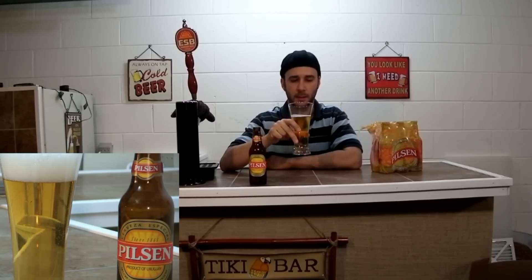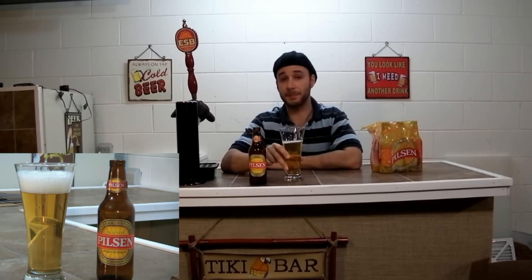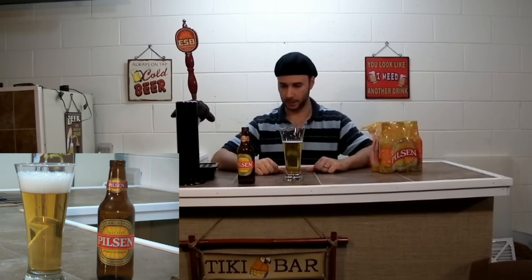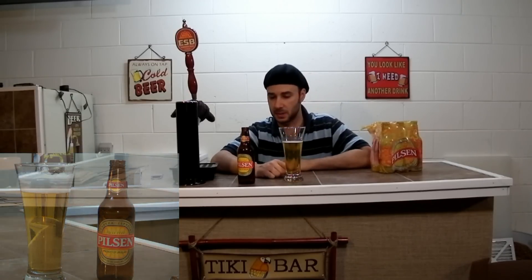Very bready, very yeasty — but not in a bad way, in a good way. It's really nice. And it still is light, so if you're looking for something nice for the summer, awesome beer.